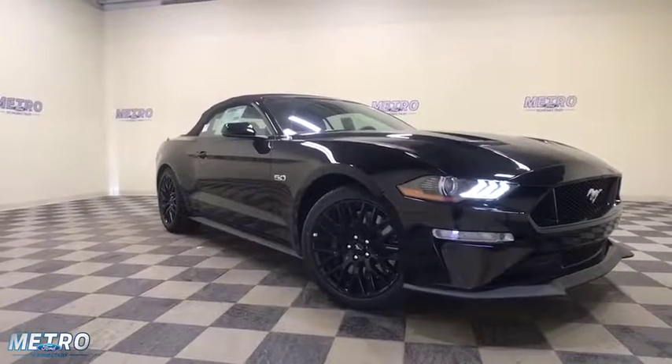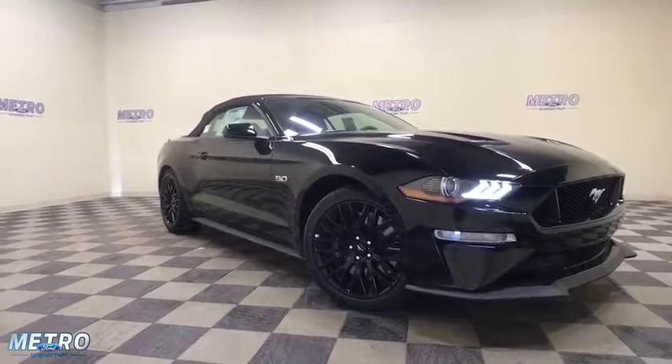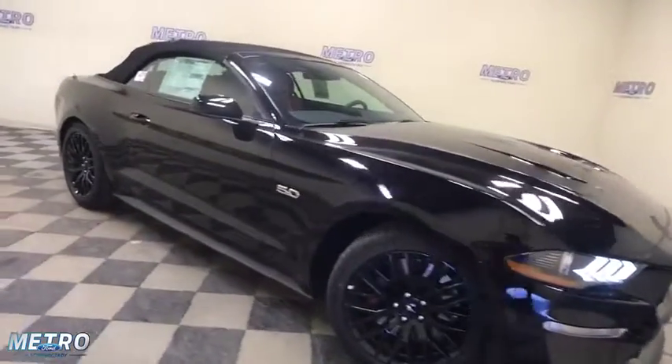You are going to love the 2019 Ford Mustang. The Mustang is race-worthy and ready for the track. Here are some of this vehicle's great options.